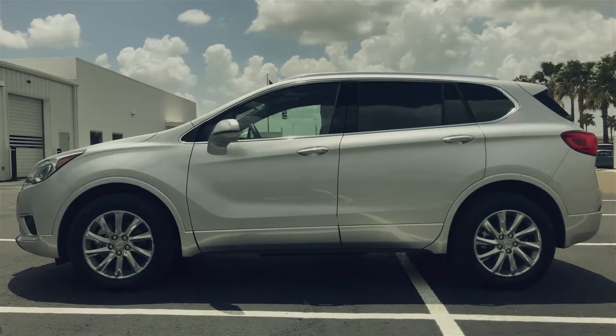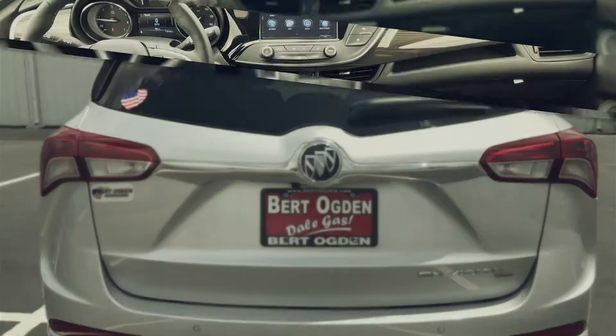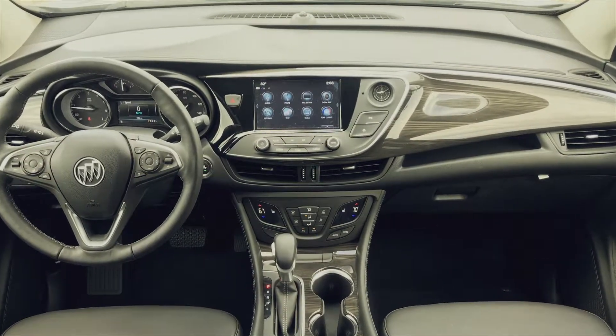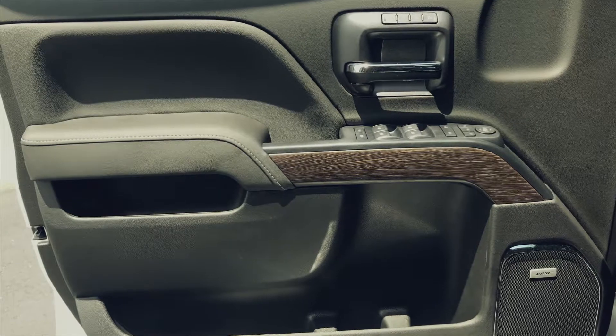With a 2.5 DOHC four-cylinder SID-IVVT engine, 19-inch bright aluminum wheels with midnight silver painted pockets, panoramic sunroof, and LED-extended headlamps, this compact luxury SUV is crafted to a higher level of refinement.